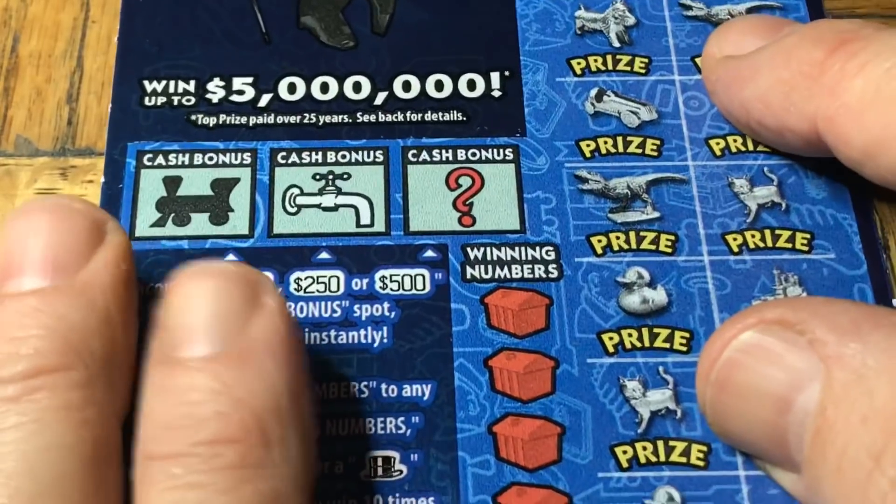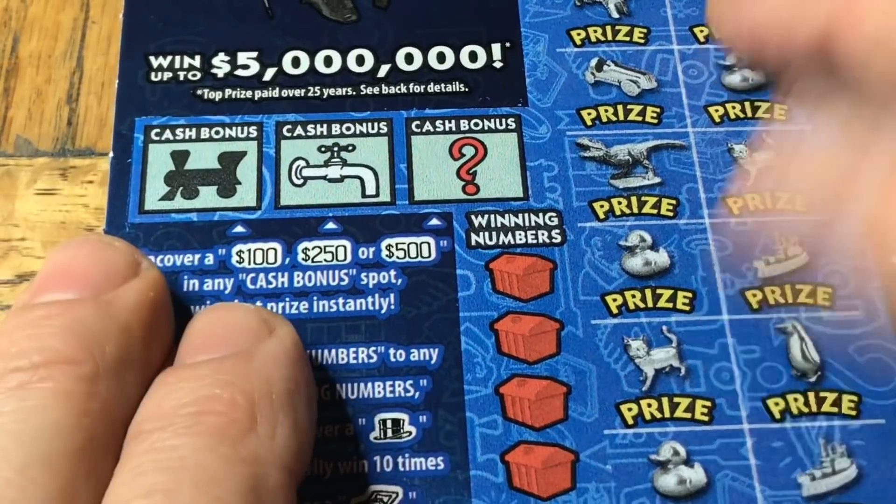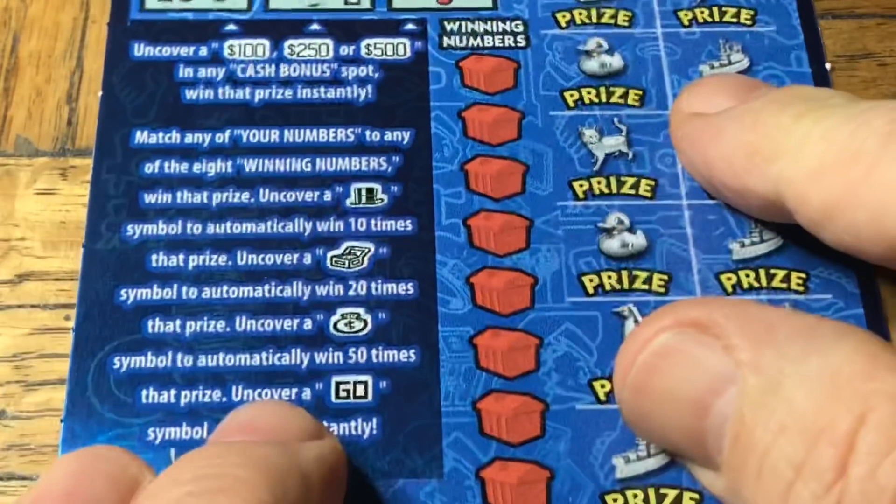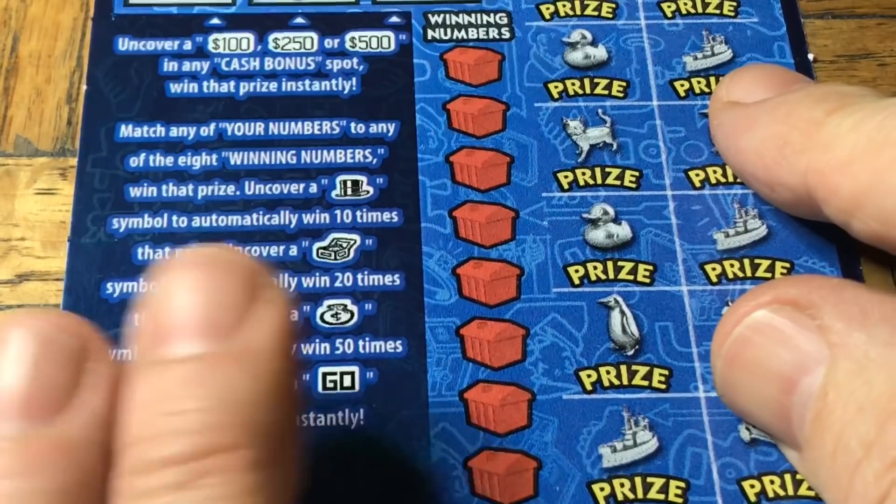Why did the ticket cross the road? To the losing pile — to annoy us! Toilet seat, piggy, and a bar of soap — those are not wins. We've got $20 back on our hundred. Not exactly a lucrative return just yet.